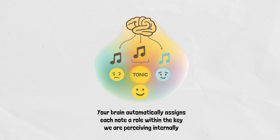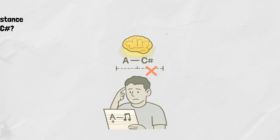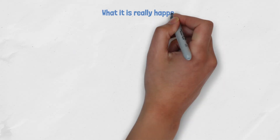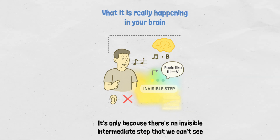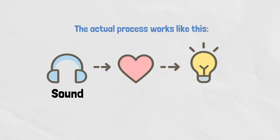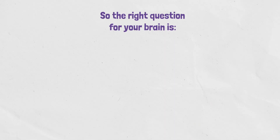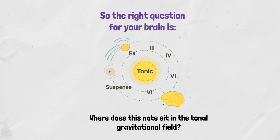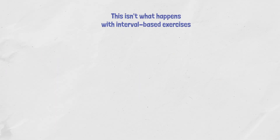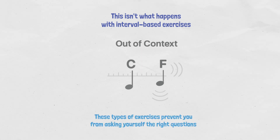Instead, your brain automatically assigns each note a role within the key you're perceiving internally. You can't ask your brain what's the distance from A to C sharp — it simply won't have an answer. While it may appear as if musicians instantly recognize the distance between sounds, there's an invisible intermediate step: first comes the sound, then recognition of that sound's feeling within the key, and only then can they determine the interval, scale degree, or other technical aspects. Interval-based exercises prevent you from asking yourself the right questions, because they assume you should practice without considering the key or gravitational field at all.